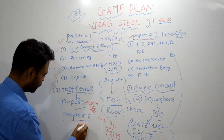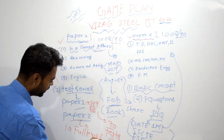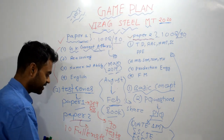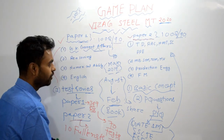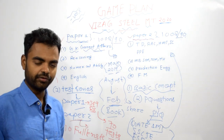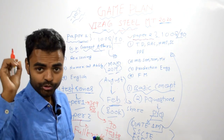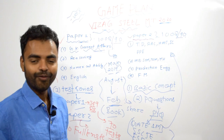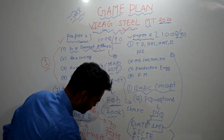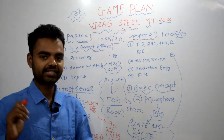For paper two, we are providing 10 full-length tests, only for mechanical engineering students. Full-length test means each test will have 100 questions, fully based on the pattern of the Vizag Steel MT 2020 examination. The price is again ultra low and the quality is most amazing — we have students from IITs, IIMs, and FMS all around the country. It is only 149 rupees. The link for this mechanical paper two test series is in the description.